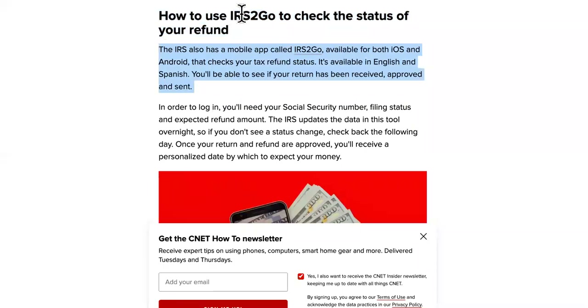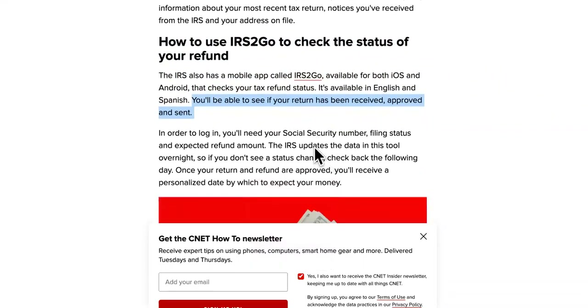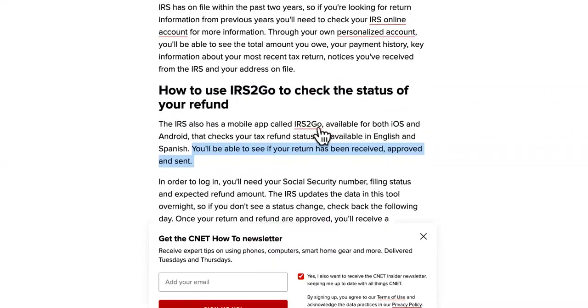The first solution is to use the IRS2Go app to check your status. It's available in English and Spanish. You'll be able to see if your return has been received, approved, and sent. Now, that's just the mobile version of the actual website, but the website has different servers and it crashes a lot because there's millions of people on there versus being on the app.